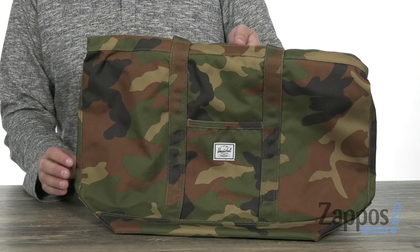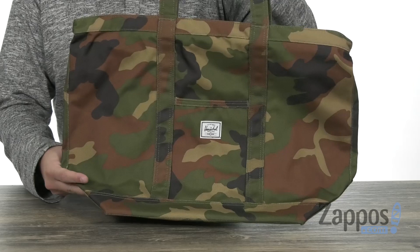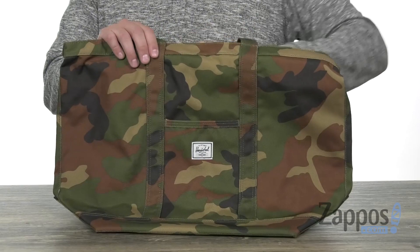It also has that really cool camouflage detailing throughout. It has carrying handles on top so you can pick it up, with a flat design to the bottom so when you fill it up with all your gear, it will help it stand upright when you set it down.